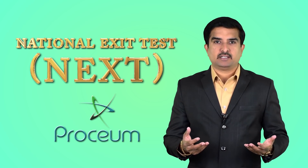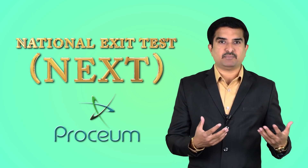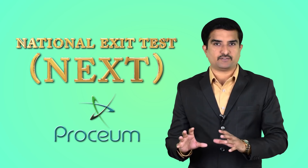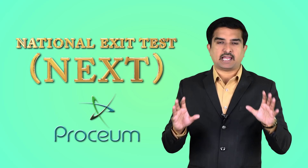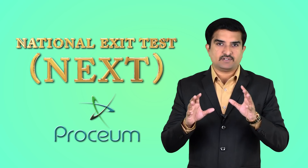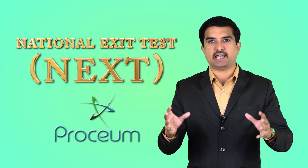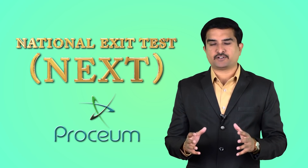As per the proposal, most likely there might be the same scenario floating around. In this video, I'm not going to explain the exam pattern or how many questions are going to come — so many people have already made such videos. What I will tell you here is your general approach and what should be your preparatory plan for the National Exit Test.